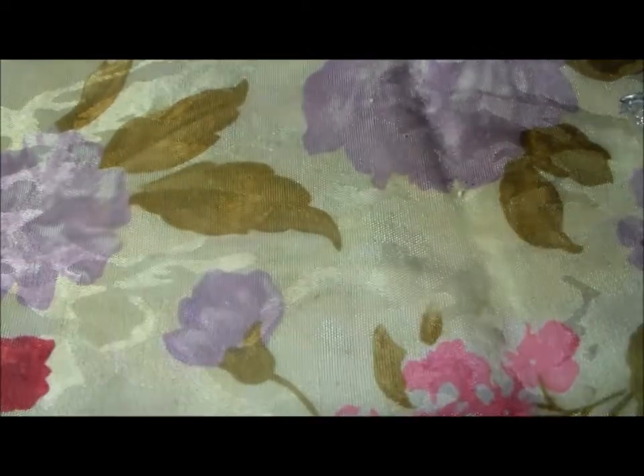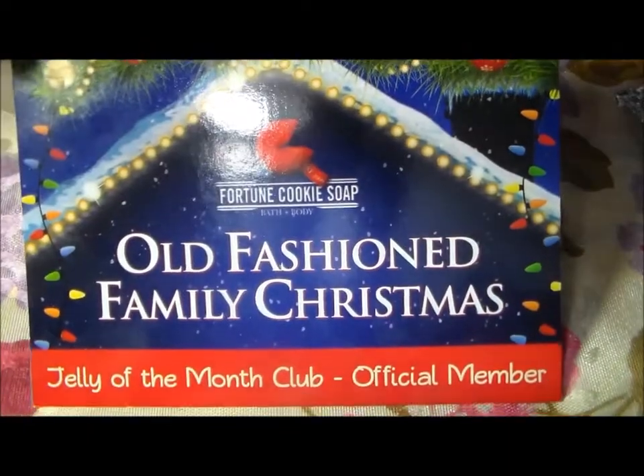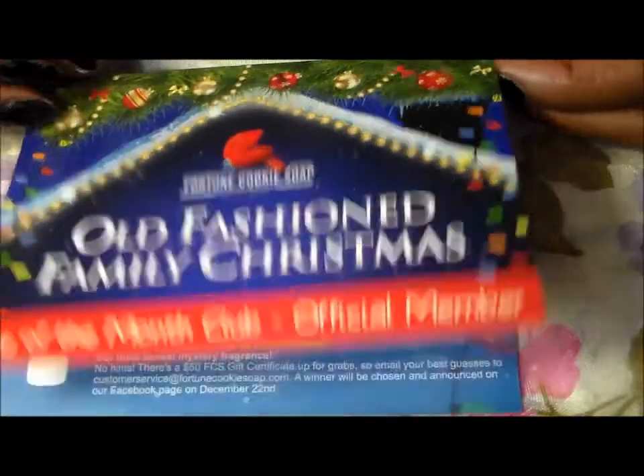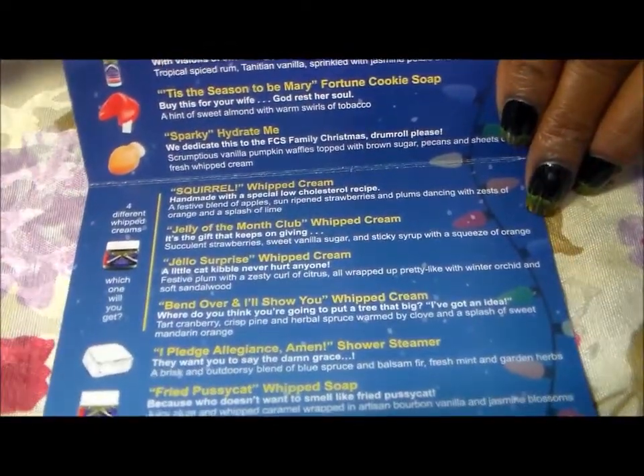This is the card that it came with — Old-Fashioned Family Christmas — and then the products that we will be reviewing, there are eight.